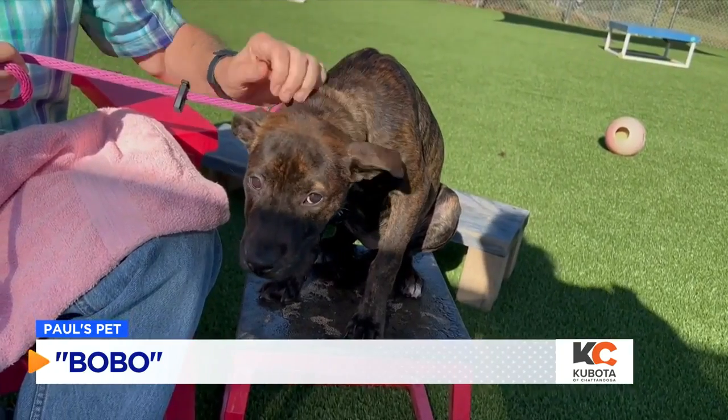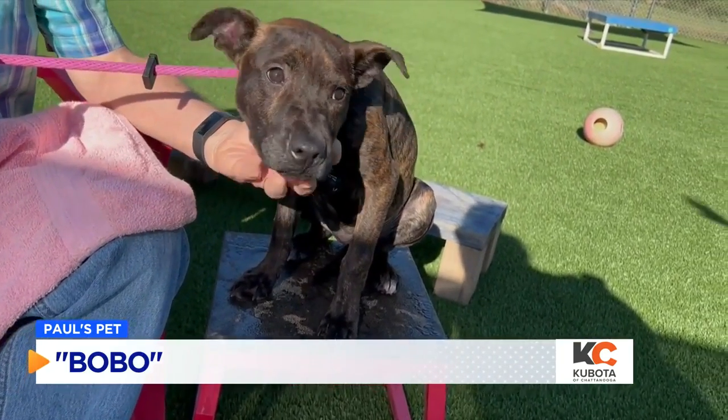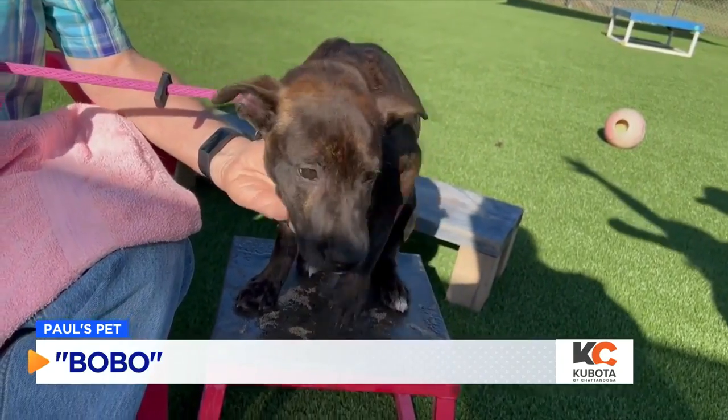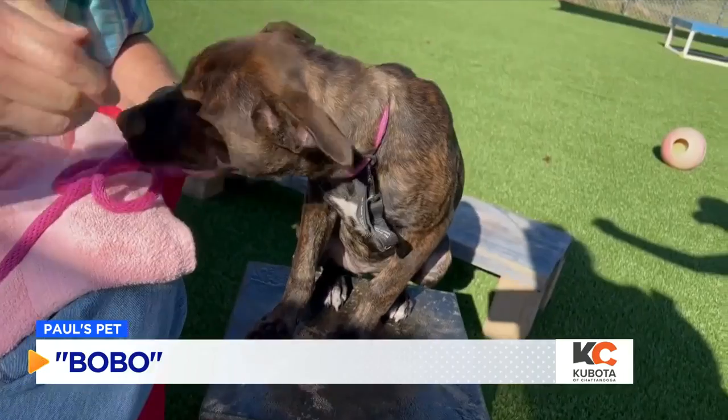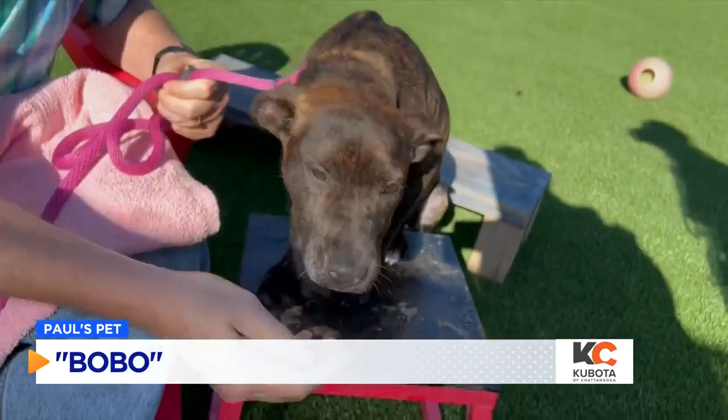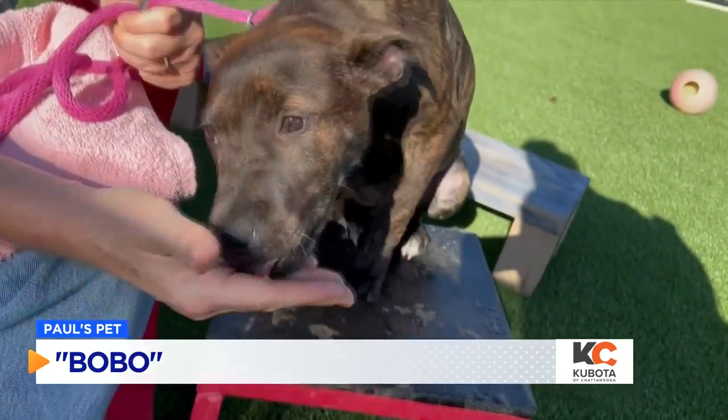Hi, everybody. We've got a real puppy dog for you this time. Most of the time I say puppy dog, but they're usually full-grown. This one is a puppy, only four months old, and this is Bobo. Bobo is a terrier mix. She's got beautiful markings, and she is as alert as possible — she hears somebody walking by on the gravel over there, and her ears go up. She's going to be a great dog for somebody.